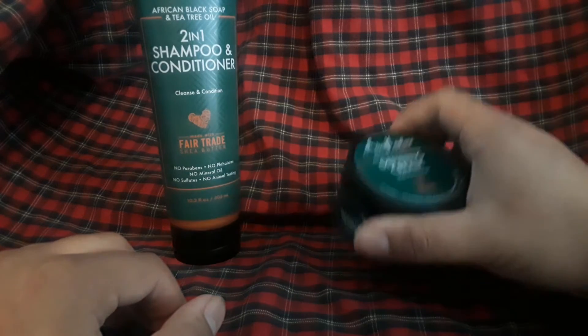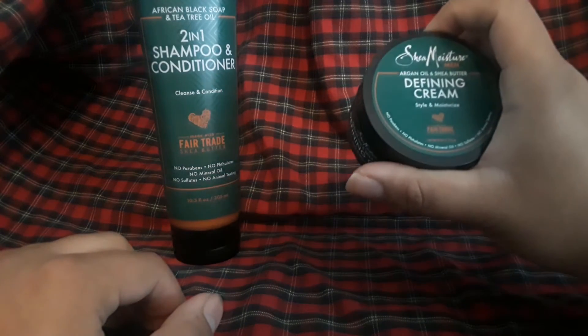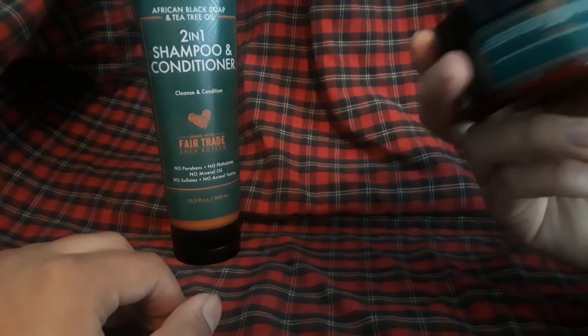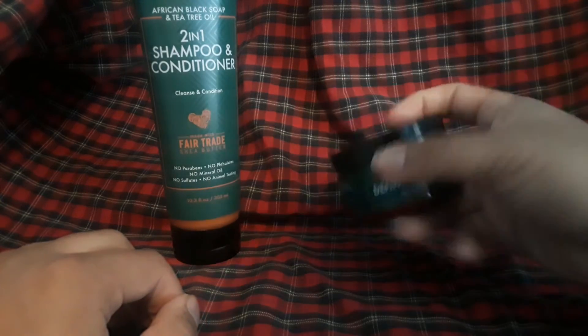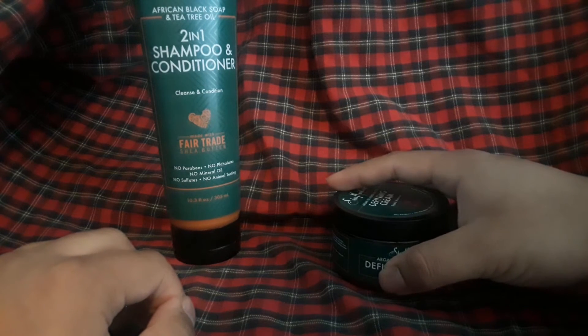I've been using argan oil and shea butter. This is actually for hair — how do you use it? Scoop a quarter-sized amount into palms and apply to damp hair. Style as needed. Well, I guess after I wash my hair I might use it and see what I can make out of it.